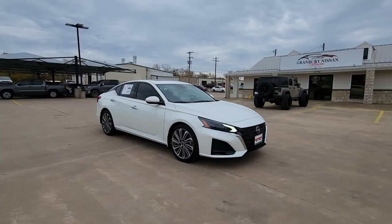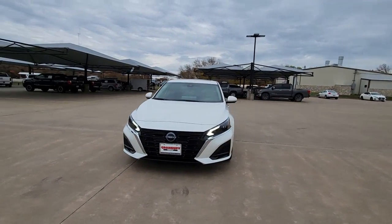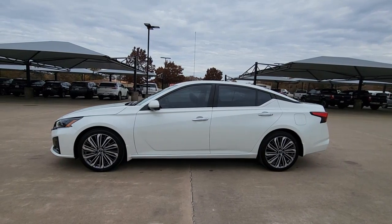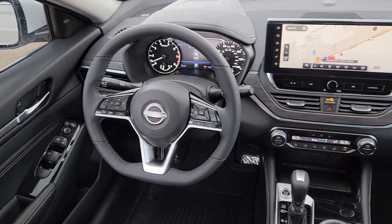The following are some of this vehicle's highlighted options: navigation system, sun and moonroof, keyless entry, premium sound system, remote engine start, lane keeping assist, backup camera, power passenger seat, satellite radio, and multi-zone AC.